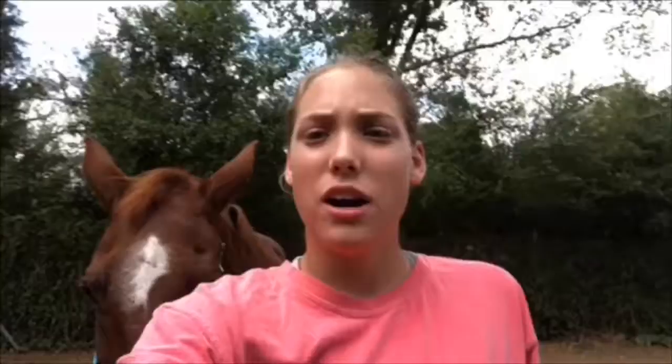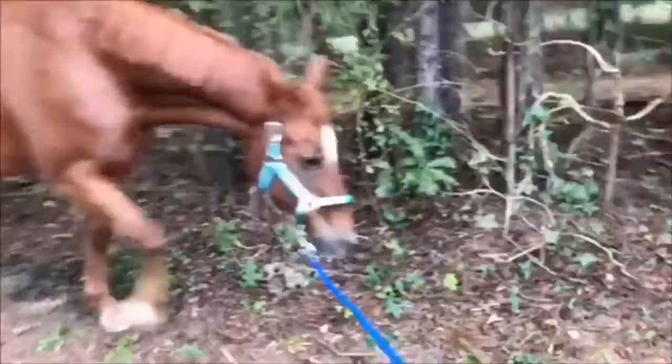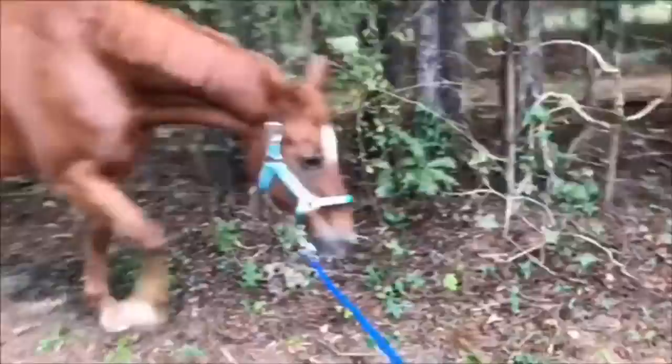I have Milo with me and we are going to go up to the cross ties. Oh, he's so cute!